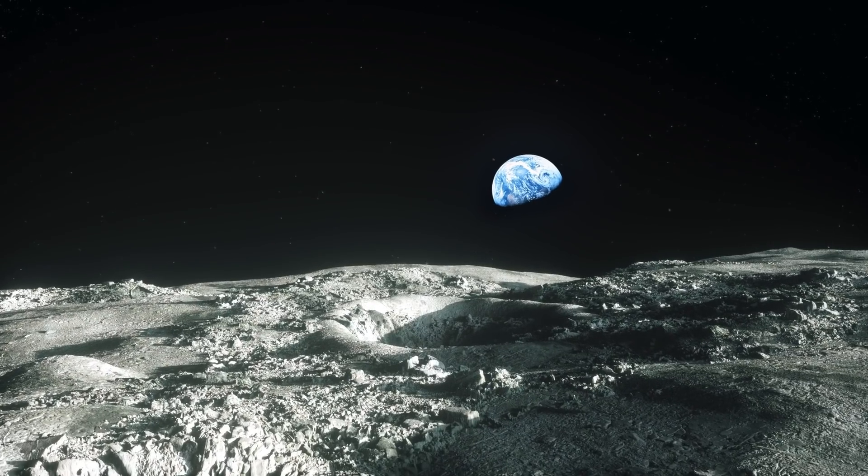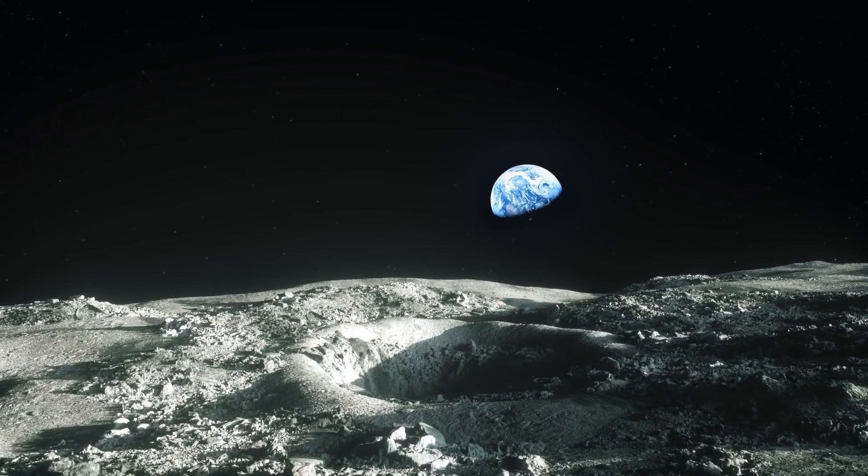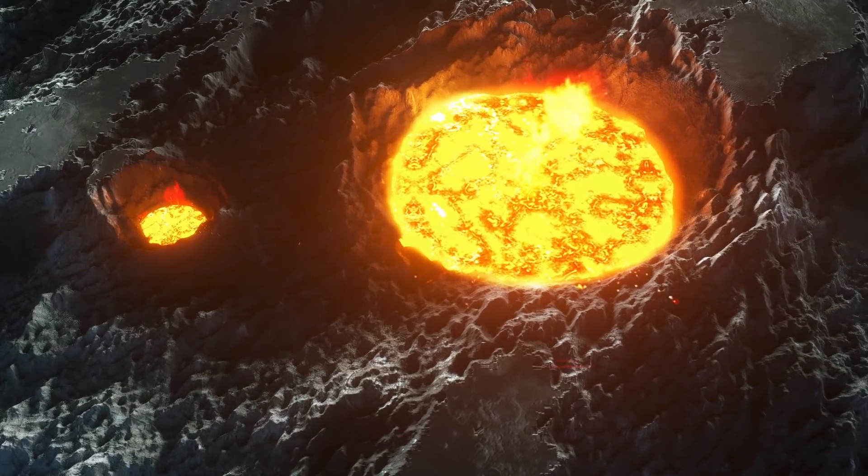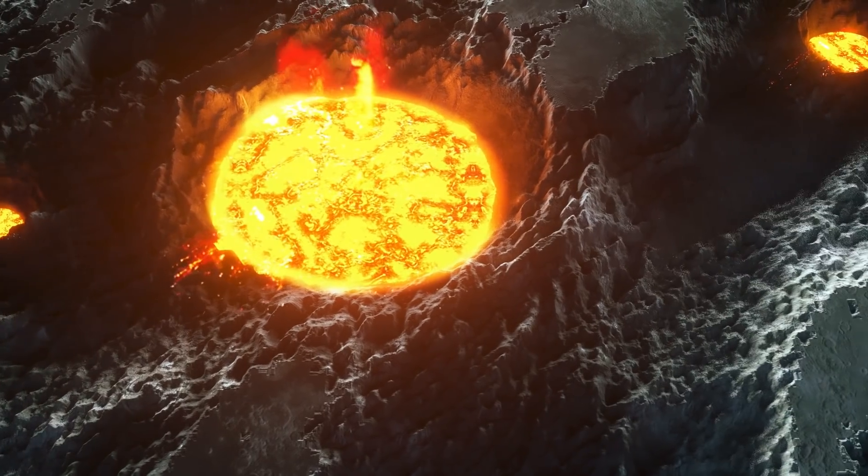The moon's surface is pockmarked with volcanoes, craters left by space rocks, and pools of hardened lava. At one time, this lava used to burst through the crust when asteroids hit the surface.